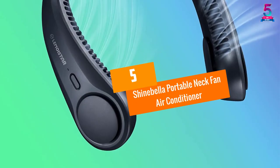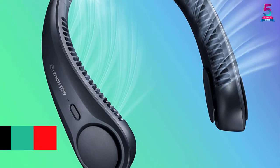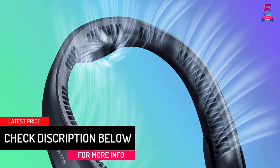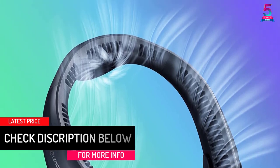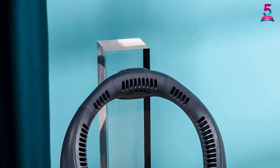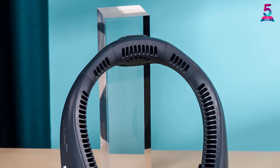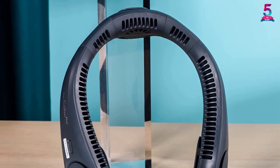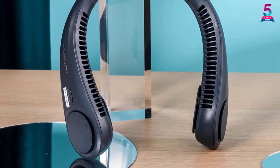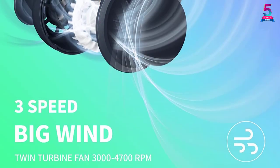At number 5, the Shinebella Portable Neck Fan Air Conditioner. This wearable air conditioner adopts an advanced technology with a 3-motor fan. It has back vents and 2 side vents to ensure steady airflow. It works quietly, and for efficient cooling it has 79 air outlets. Since it does not have wings, both the elderly and children can use it. It uses an inbuilt 4,000 milliamp-hour lithium battery that can charge within 4 hours.